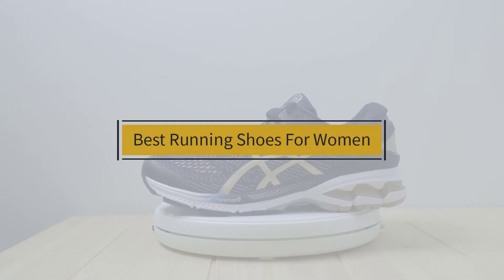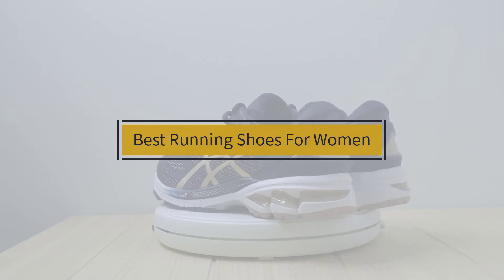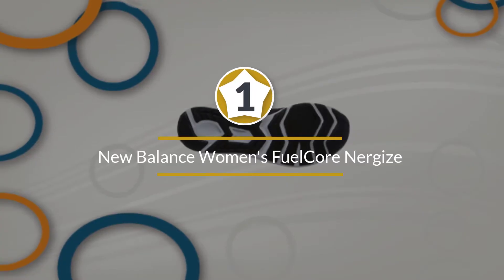If you are looking for the best running shoes for women, here is a collection you have got to see. Let's get started. At any time you can click the circle for more info and real-time deals.